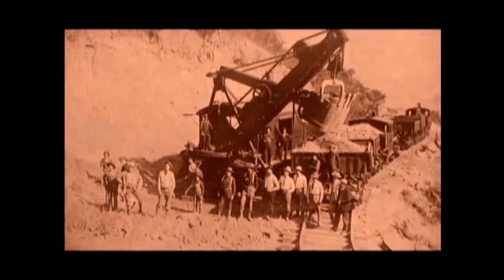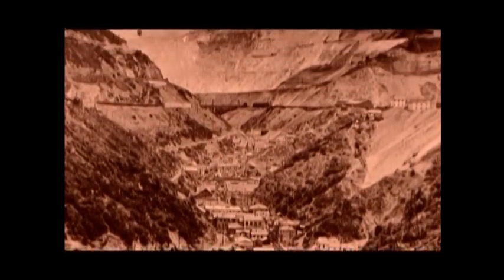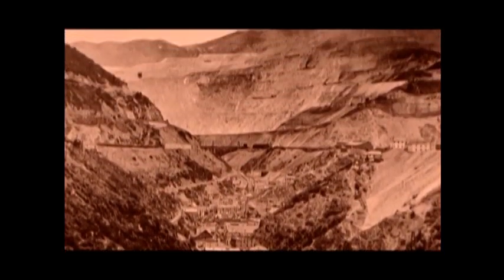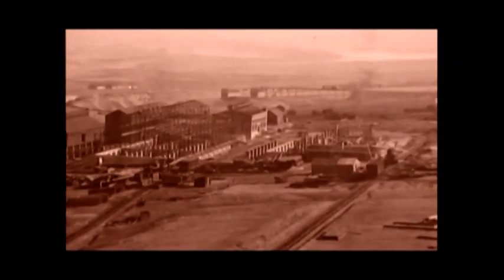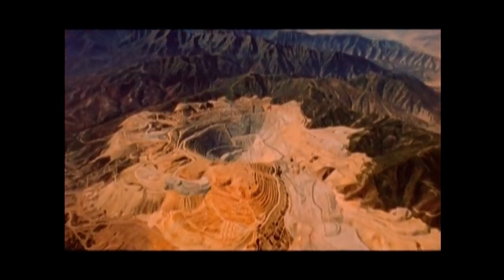Mining experts said it wouldn't work, but by 1910, the mines in Bingham Canyon, and the ore processing mills at Magna and Arthur, and the smelter at Garfield, formed the largest industrial mining enterprise in the world.